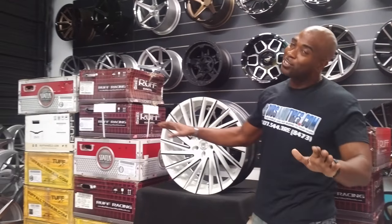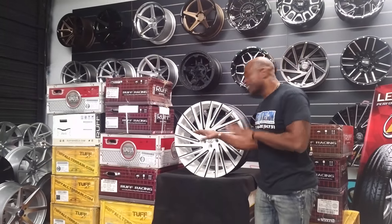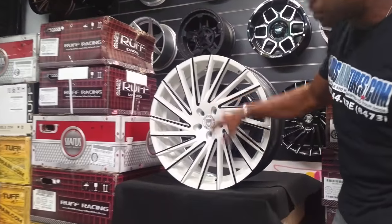A little messy today — we got a ton of wheels shipped at the end of the day and the display room is going to change a little bit, so excuse the mess. Anyway, today's wheel we'll be looking at is the Lexani Brake. This one we had custom painted white and black.